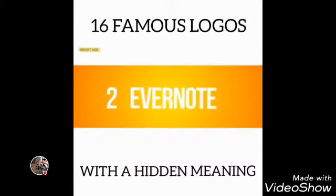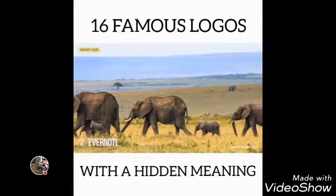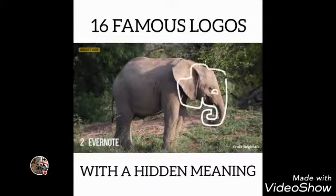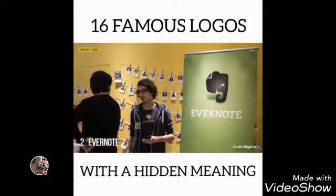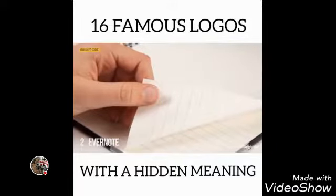Number 2: Evernote. We all know that elephants have impressive memories — they can remember both faces and events. That's why Evernote, a note-taking application, uses an elephant as part of its logo. The corner of the elephant's ear is folded over in a similar way to how people fold the corner of a page to make notes.